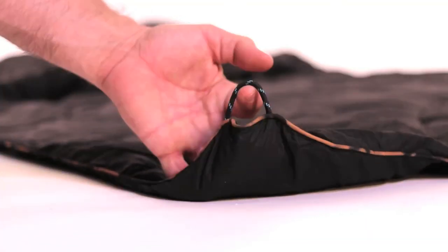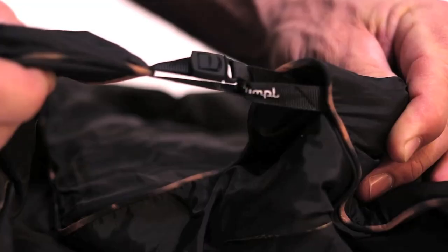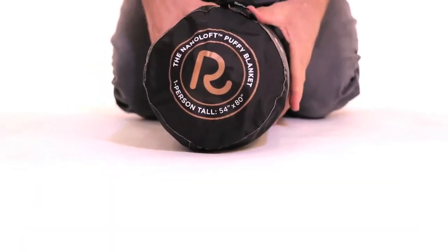Corner loops make it convenient to nest with a hammock or fix to the ground. The Cape Clip is simple, smart, and allows you to rumple hands-free. It comes with a roll-down compression sack.